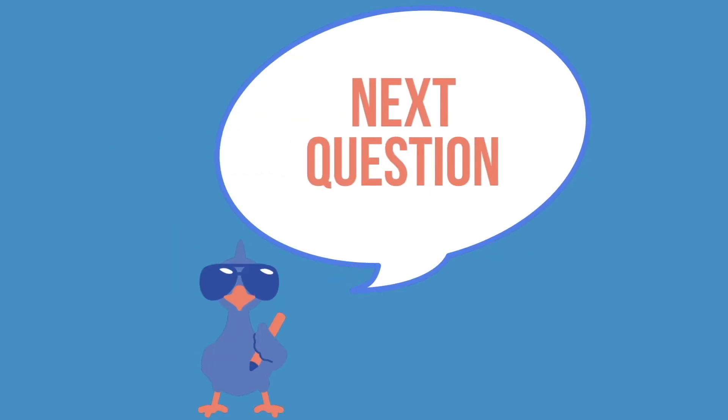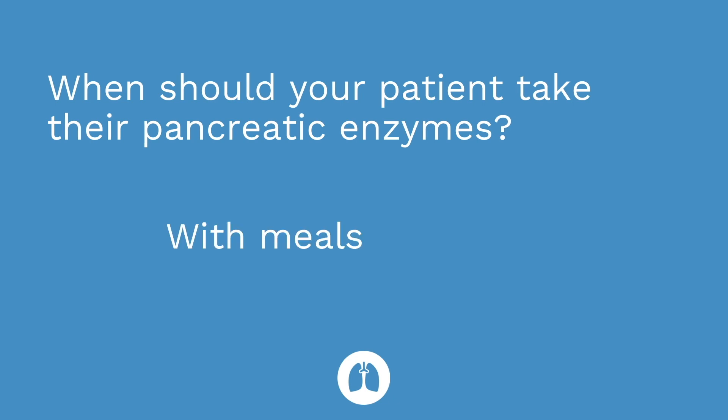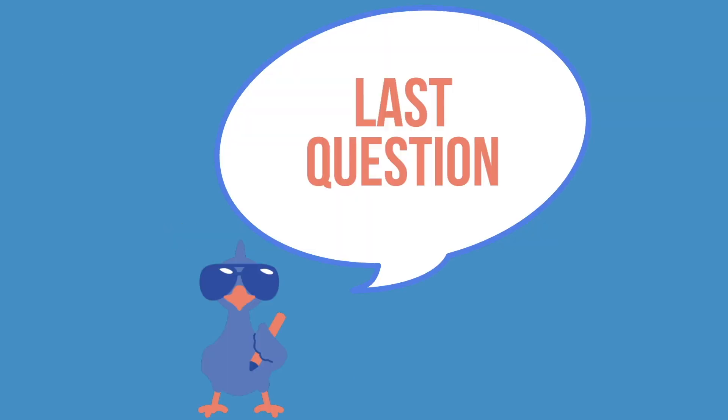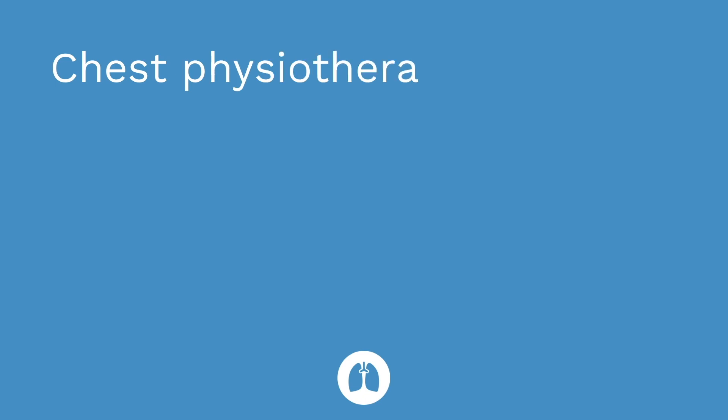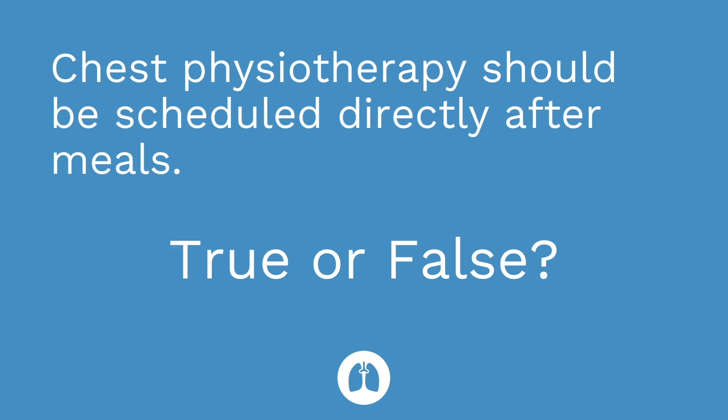Second question: when should your patient take their pancreatic enzymes? The answer is with their meals and snacks. Question number three: chest physiotherapy should be scheduled directly after meals. True or false? The answer is false, because the patient may vomit if they're getting chest physiotherapy right after they eat. So you want to schedule it before meals or several hours after meals.